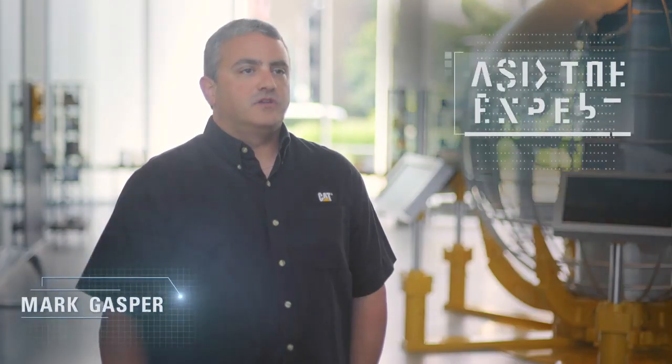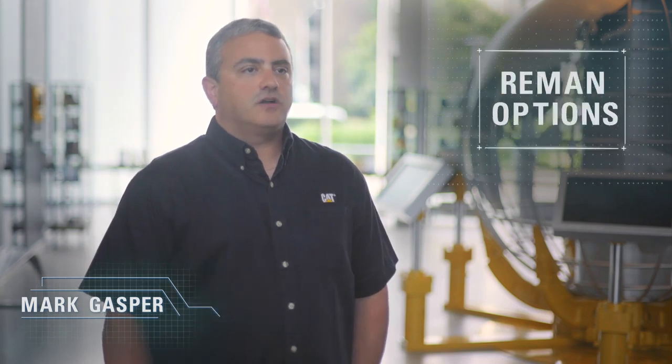Did you know that you can get genuine CAT parts with the same-as-new performance at a fraction of the cost of new? Hi, I'm Mark Gasper. I'm a marketing consultant with Caterpillar and I'm here today to talk to you about CAT Reman.